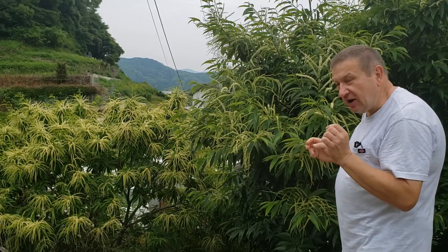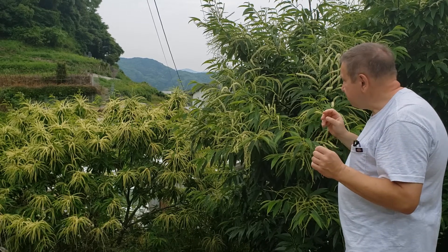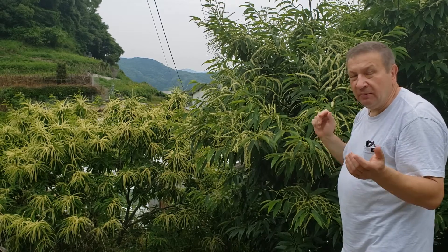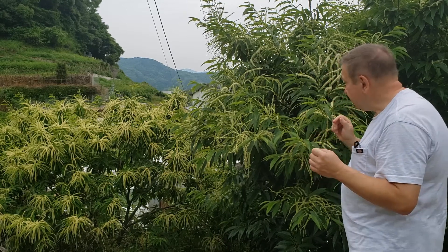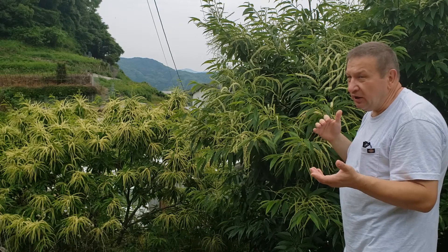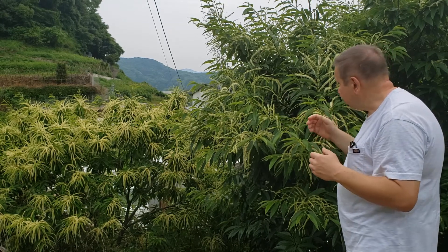Female flowers are also here, but there are much fewer of them. They are typically located on some of these generally male branches at the base, and it takes some effort to find them. My estimation is that female flowers number about 1 to 100 compared to the number of male flowers.